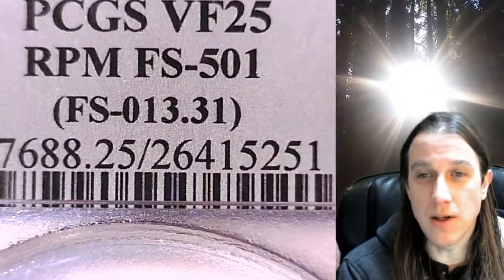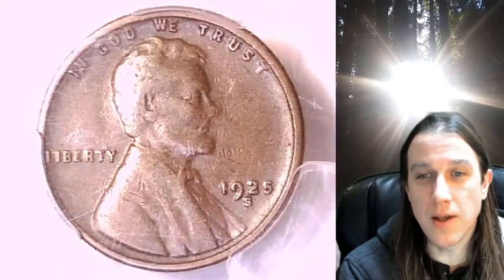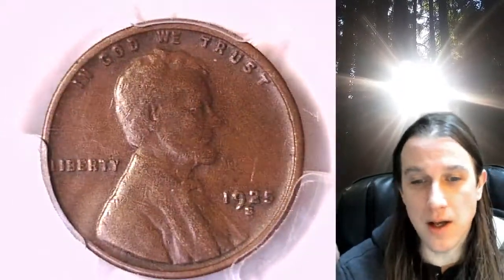Whenever you purchase a coin from our eBay store, you can always enter the eight-digit cert number on the PCGS label into a YouTube search browser and it'll bring up a video of the exact coin you purchased. You can then look at it anywhere in the world, anytime you wish.